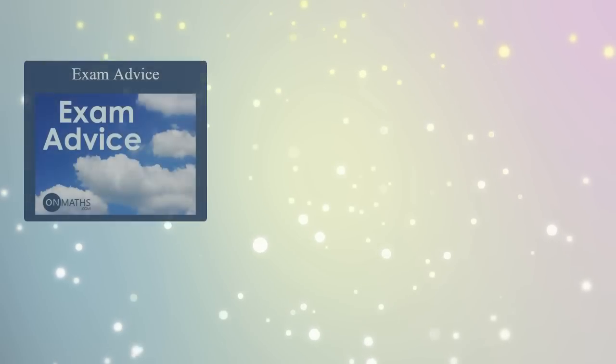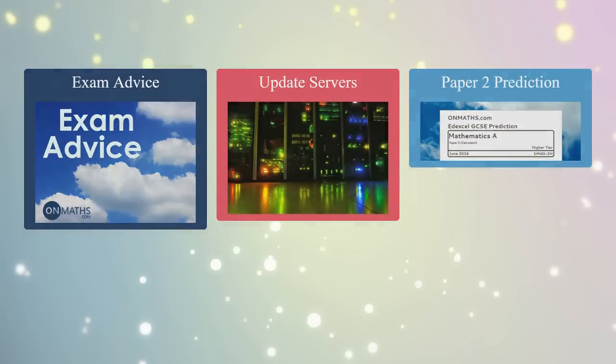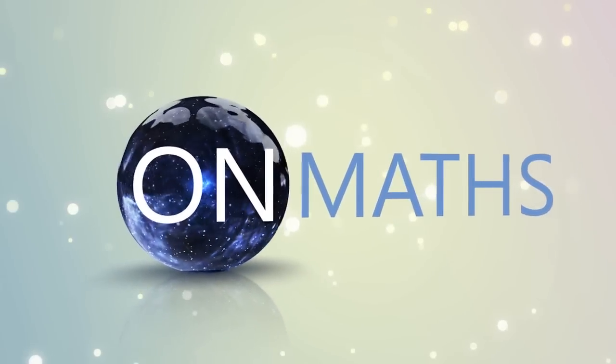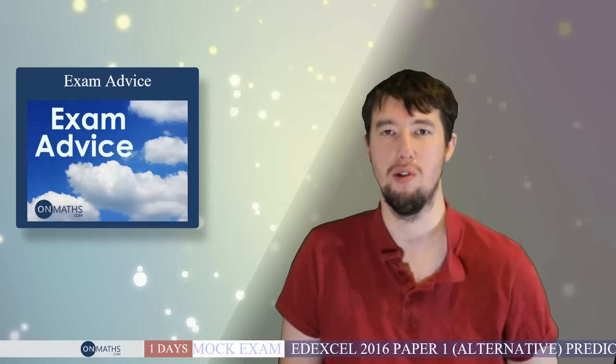Welcome to the latest edition of OnMaths. We're going to go through some exam advice, talk about our updated servers, and the Paper 2 prediction. I'm Chris Gilpin. The exam is very, very close — apparently it's one day away. A lot of you are messaging me asking for advice, so I thought I'd make a quick video going through my top five pieces of advice.